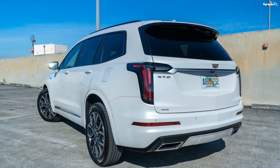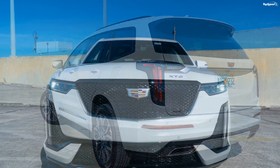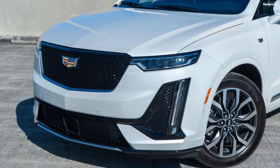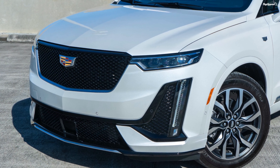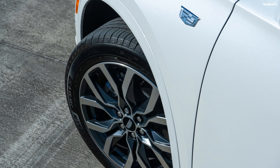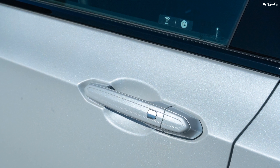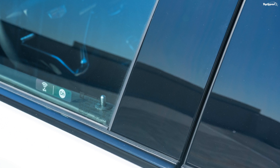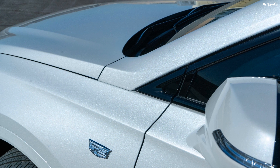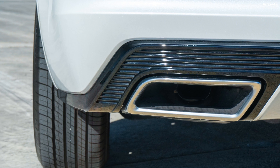The Cadillac XT6 is offered with two different engine options. For the 2021 model year, the company has introduced a new third trim, which sits at the bottom of the hierarchy and is powered by a 2.0-liter turbocharged four-cylinder engine that produces 237 horses and 258 pound-feet of torque. Power is sent to either the front wheels or all wheels via a nine-speed automatic gearbox. It comes with an automatic start-stop system. The other engine option is a 3.6-liter V6, offered on the premium luxury and sport trims, churning out 310 ponies and 271 pound-feet of torque, also mated to a nine-speed automatic transmission.